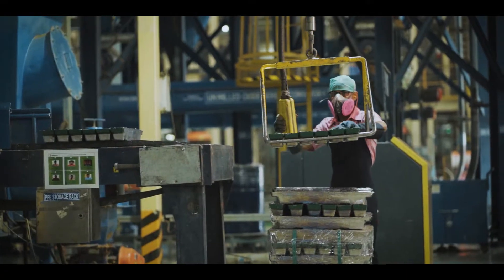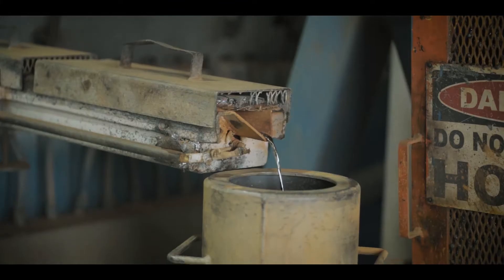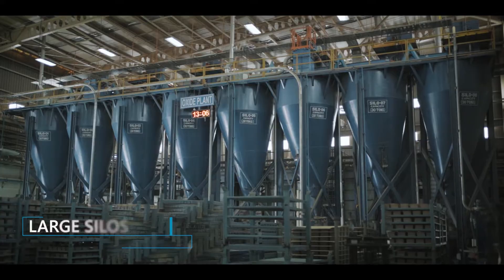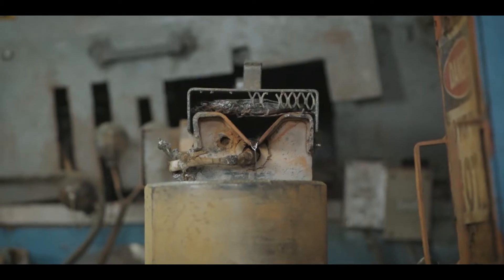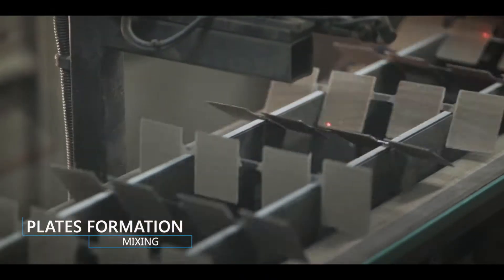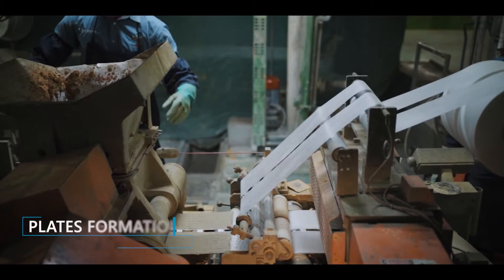Pure lead ingots are melted, milled and stored in large silos in fine powdered form. The lead oxide from the oxide plant is then brought to the pasting section, where it is mixed with proprietary additives and pasted as electrically active mass on the grids.